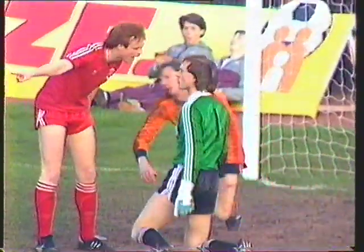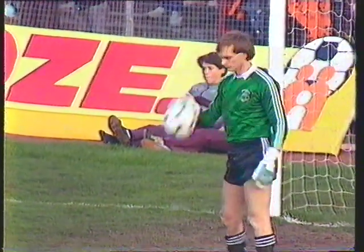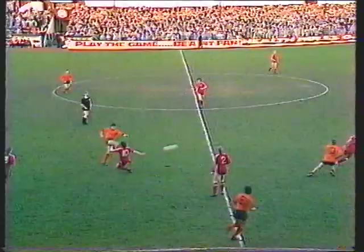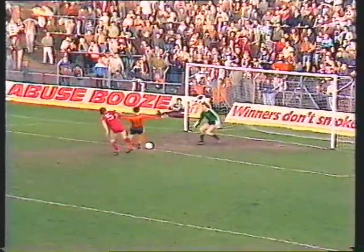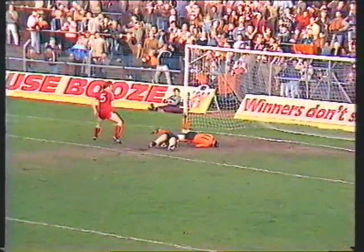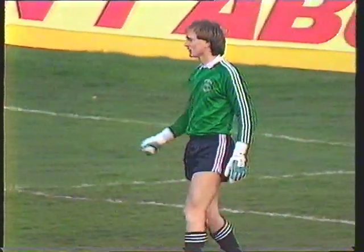Jim Leighton in trouble. Alec McLeish furious with him for not coming to meet the ball at the edge of the box. And you'll see here how dangerous a ball like this can be as Beattie plays it through. McLeish going for it, but Leighton chose to stay on his goal line. That posed problems for McLeish on the bumpy Tynecastle surface. Let off for Leighton.